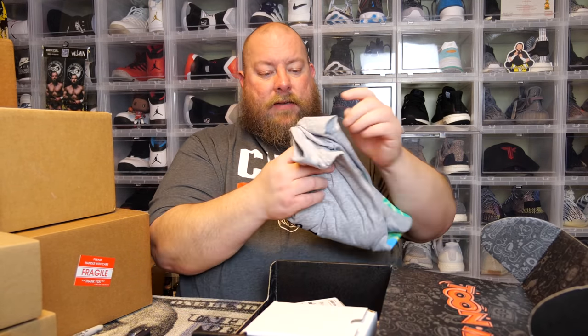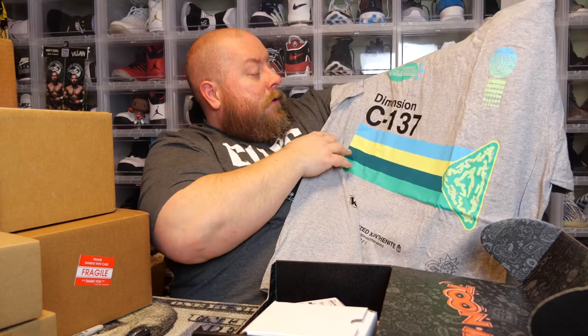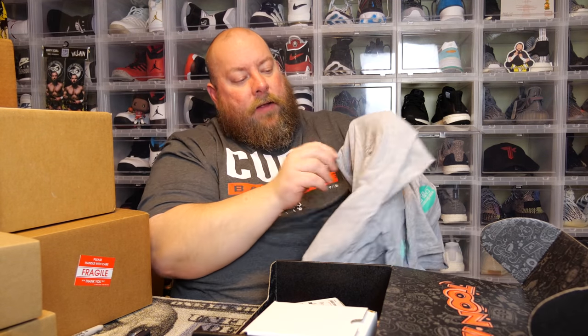Here we go — next box. This was the February 2020 core Loot Crate box. Let's do a t-shirt first — we have a gray t-shirt, very very soft. Dimension C-137, crystallized Xanth — it's a Rick and Morty shirt with the Rick and Morty logo on the bottom. Cool, okay. I've never watched it but it's a very popular show. I actually met the creator Justin Roiland a couple years ago — cool guy, he signed a pop for me. We also have an Adult Swim Kid Robot Rick and Morty little vinyl figure, still factory sealed. I'm just going to sell this along with the t-shirt together as one lot.